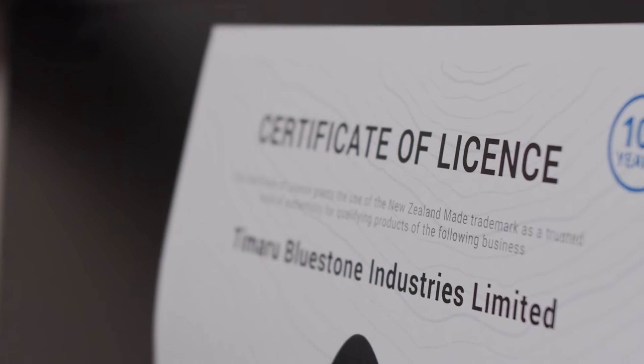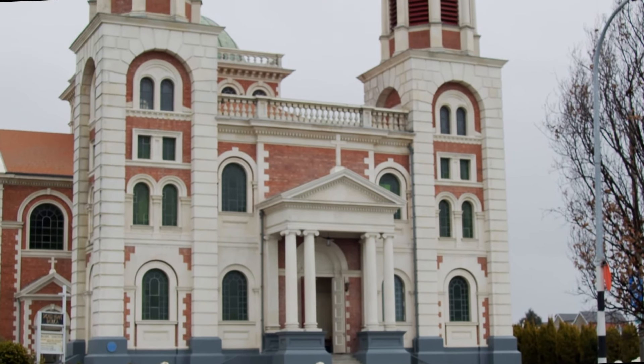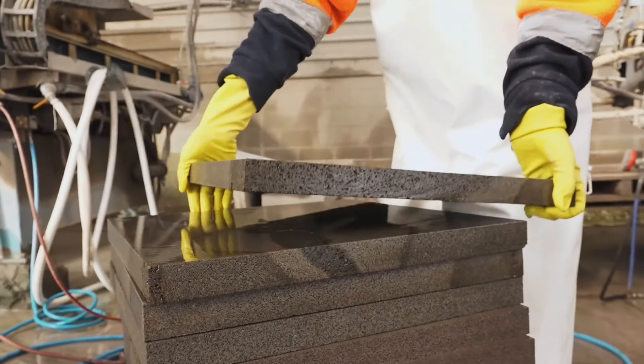We joined New Zealand Made — I jumped on board I don't know how many years ago. We're proud of the fact that this stone is from Timaru, but we're also proud of the fact that it's from New Zealand. It's New Zealand sourced and New Zealand processed. We could have quarried the material and sent it overseas for processing, but we look to do all our manufacturing within New Zealand.